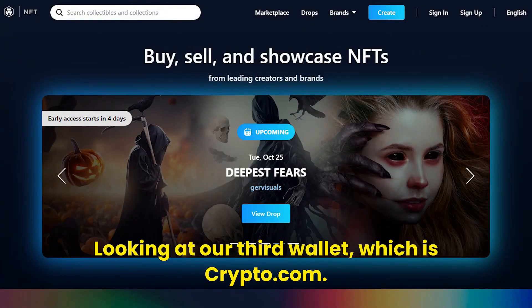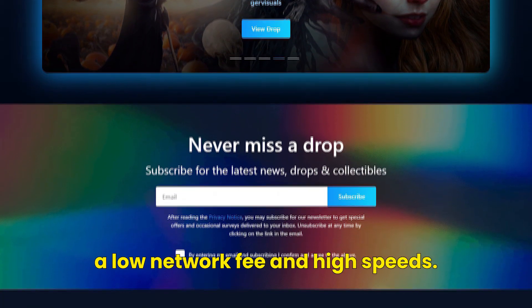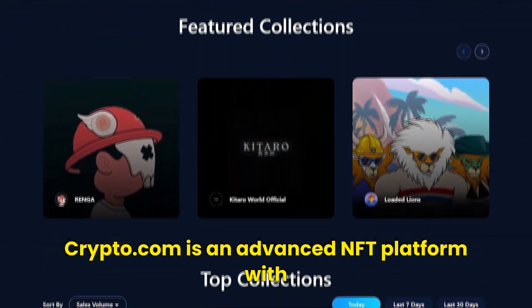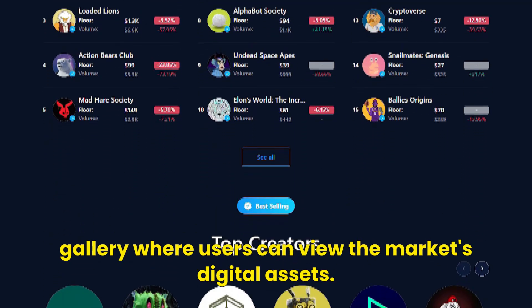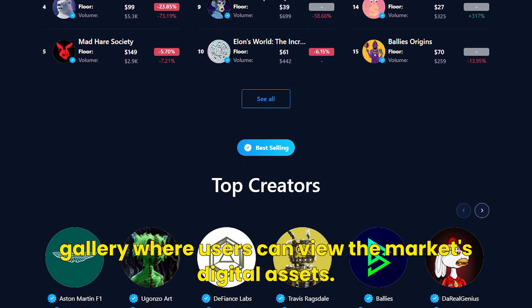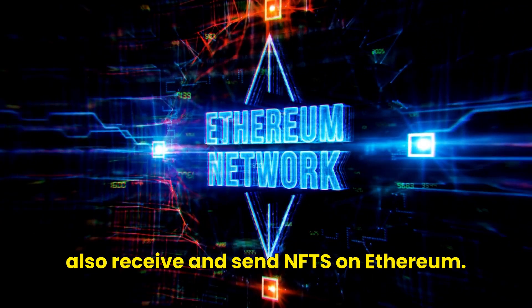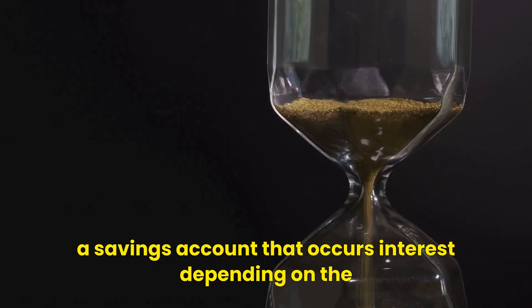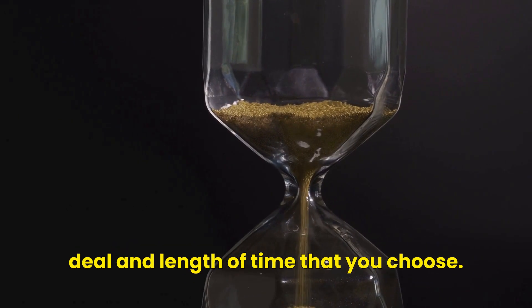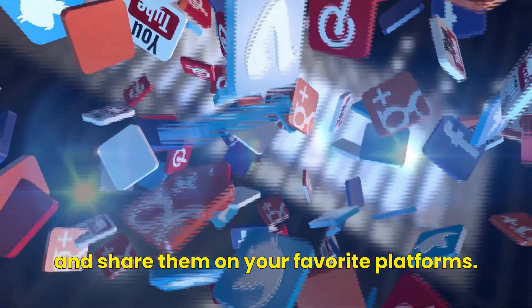Our third wallet is Crypto.com, best for transacting NFTs at a low network fee and high speeds. Crypto.com is an advanced NFT platform with a wide variety of NFT art and a dedicated NFT gallery where users can view the market's digital assets. It supports Ethereum and Crypto.org NFTs, and you can receive and send NFTs on Ethereum. Crypto.com enables you to earn from your NFT through a savings account that accrues interest depending on the deal and length of time you choose. It also has a social media extension to generate images and share them on your favorite platforms.